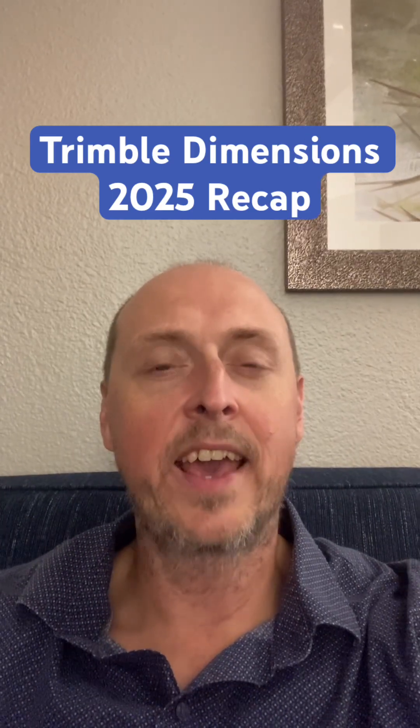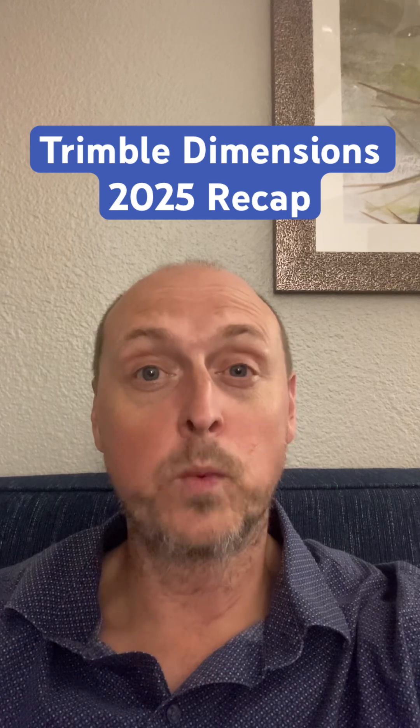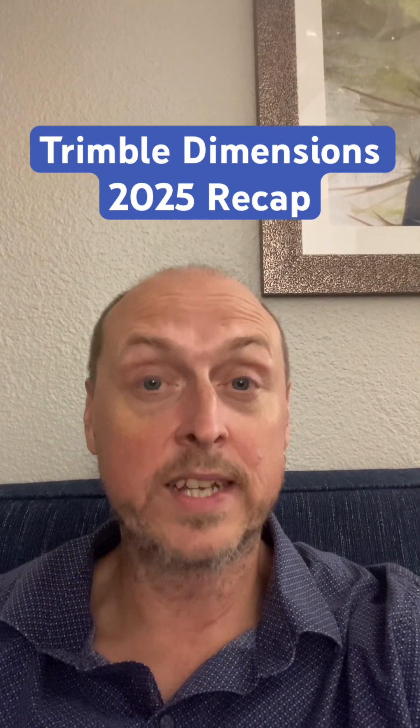Hello, my name is Chris Kijak, and I'm an expert technical structures trainer and consultant. I just got done with Trimble Dimensions 2025 here in Las Vegas, and I just wanted to share some quick takeaways.